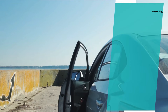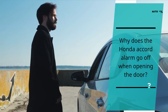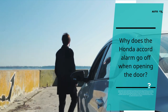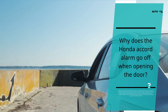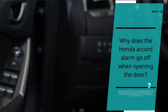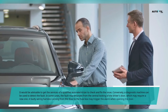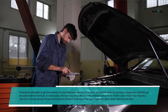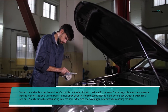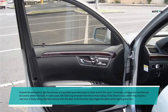Why does the Honda Accord alarm go off when opening the door? Several factors may be responsible. If you have to open and close the doors before the central locking functions properly, this may point to a fault in one of the small buttons, or a poor connection. Note that there are sensors for the bonnet and boot — ensure you check all the buttons to confirm. It would be advisable to get a qualified auto electrician to check the issue, or use a diagnostic machine to detect the fault. In some cases, the fault may come from the central locking of the driver's door, or a faulty wiring harness running from the door to the fuse box.